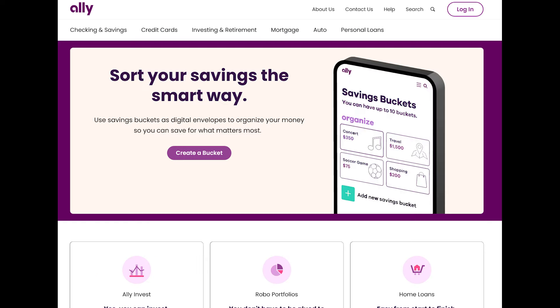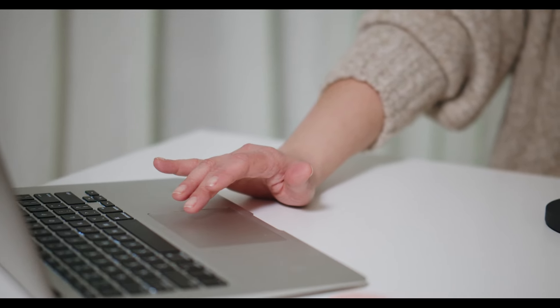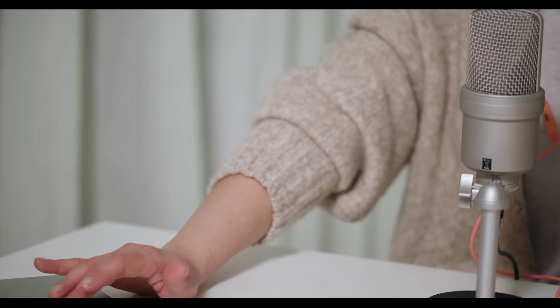My personal favorite to keep my tax money in is my Ally savings account. This is not a sponsored video, but I do have an affiliate link down below that you can use to set up your own savings account and receive a bonus of up to $125.